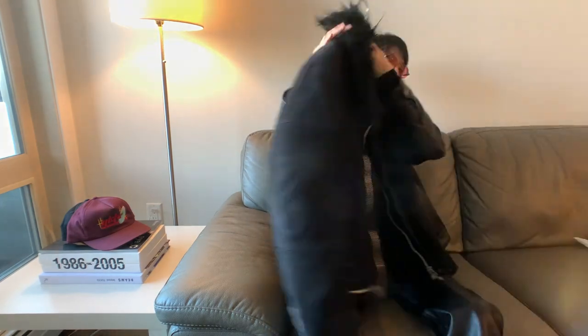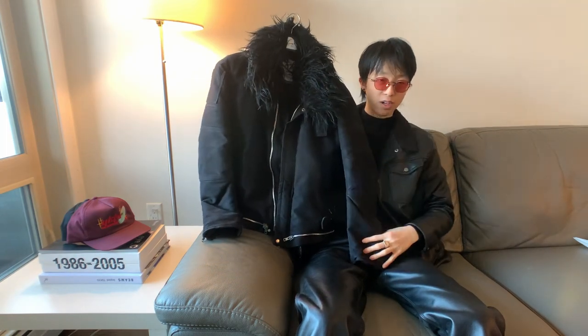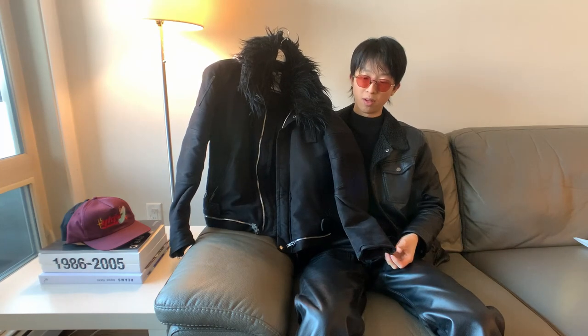And then, of course, finally — I've also got the piece that everybody's been waiting for: the 1999 Astro jacket in a black moleskin. Arguably one of the most popular versions.